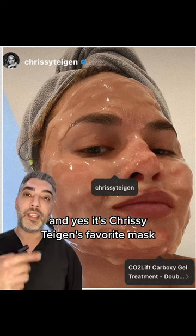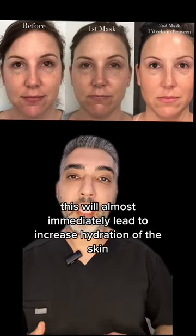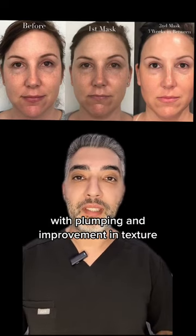And yes, it's Chrissy Teigen's favorite mask — she's obsessed with it. This will almost immediately lead to increased hydration of the skin with plumping and improvement in texture.